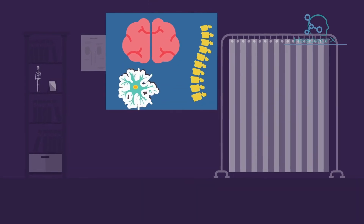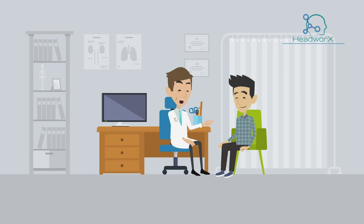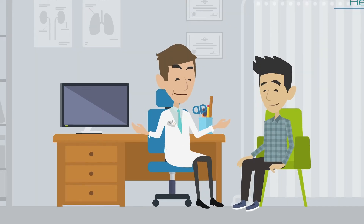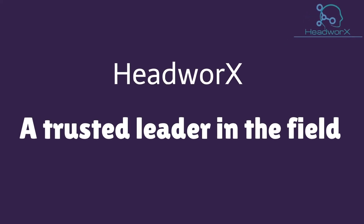Once this is completed, the study is reviewed by our neurologist, and a report is sent to your doctor. You will then see your referring doctor for any next steps in your care. Thank you. HeadWorks, a trusted leader in the field.